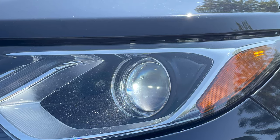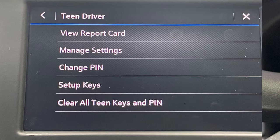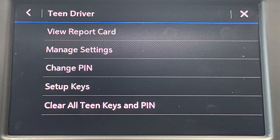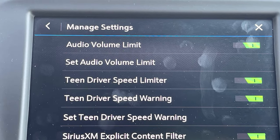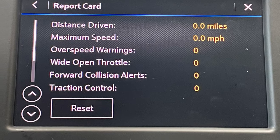Driving at night is made easier with HID headlamps and automatic high beam assist. Chevy also includes teen driver technology which allows you to set limits on certain vehicle functions such as audio volume and vehicle speed, so the new driver in your family can focus on driving as carefully as possible. It even includes a report card to show how they've been driving in your absence.